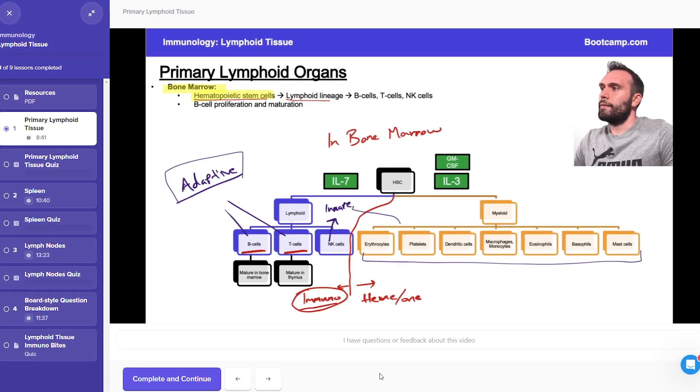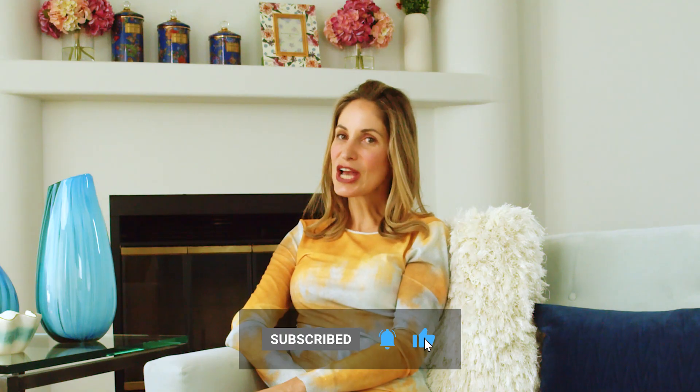And that's all I've got for you today, folks. Please remember to subscribe, like, comment, and check out our website and the rest of our YouTube channel for more detailed reviews and comparisons. Bye for now.